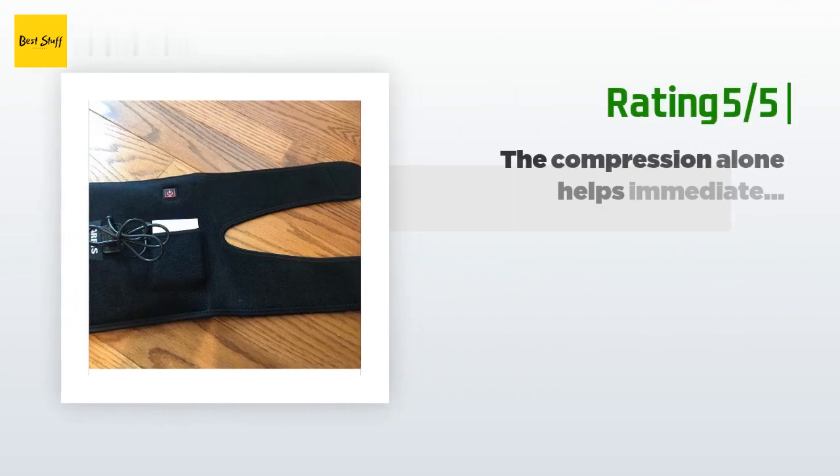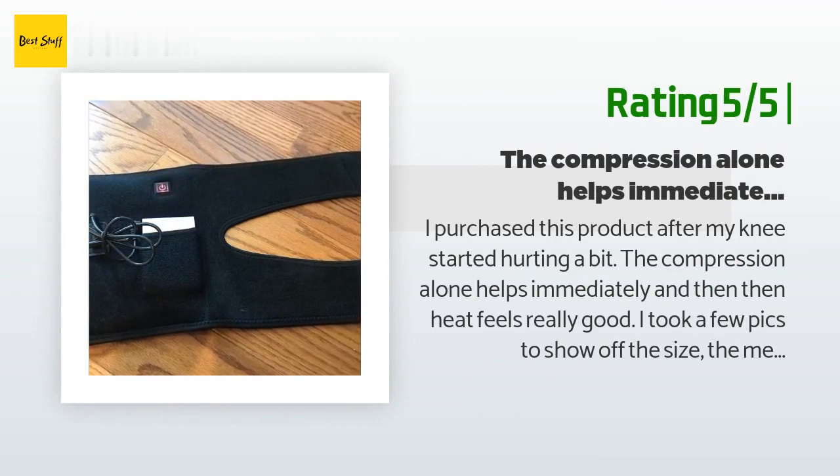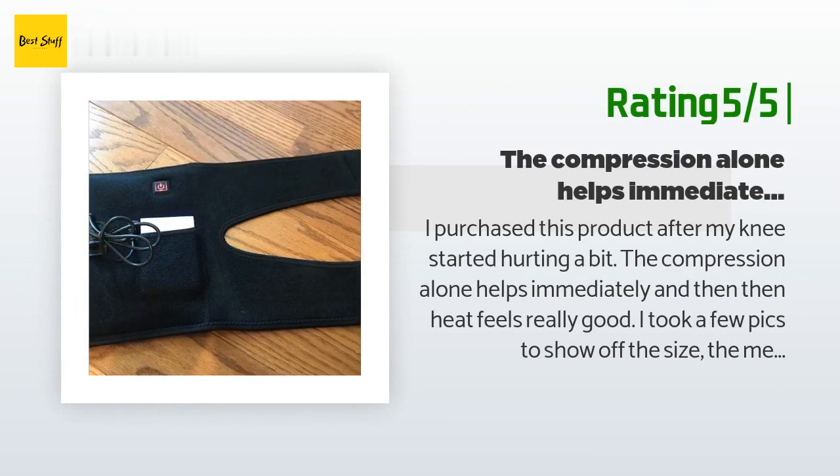Another happy customer said: 'I purchased this product after my knee started hurting. The compression alone helps immediately and the heat feels really good. I was concerned about the size after seeing a few reviews, but since it was the Amazon Choice purchase I went ahead and tried it, and I am glad I did. I can't see how it wouldn't fit a wide variety of knees because of the construction. My wife is tiny and tried it out too.'